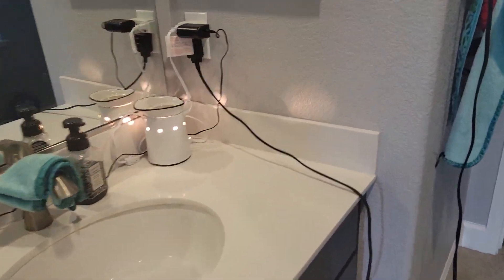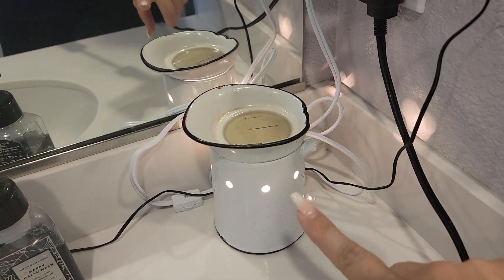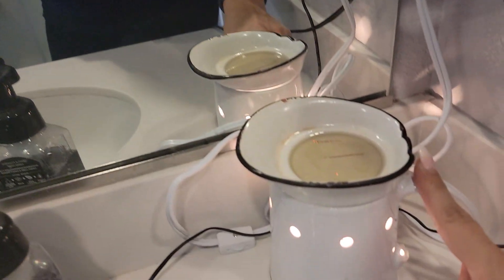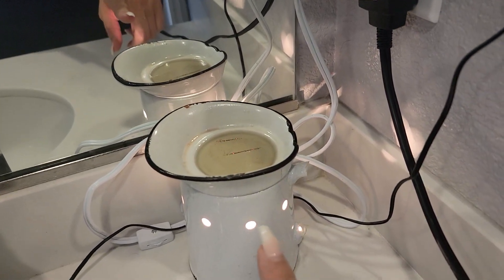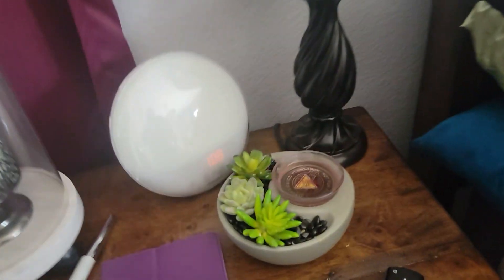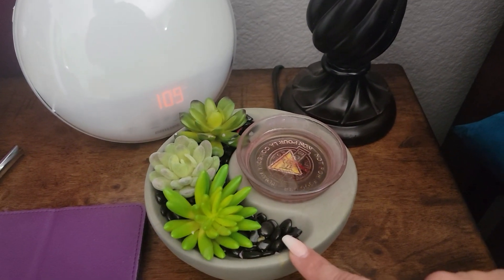Over here we have the prairie warmer — this is the prairie pitcher warmer. I had it downstairs but a mug fell and broke it, so this is now just upstairs. On my side of the bed, this stays on all the time. I don't remember the name of this one — it's just a hot plate element warmer.